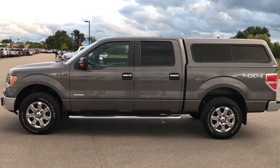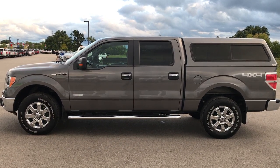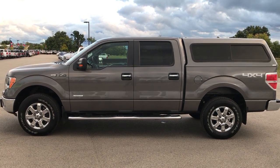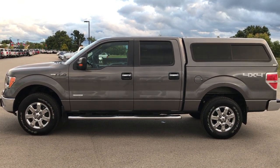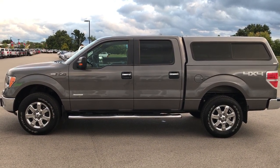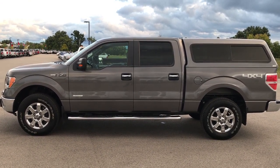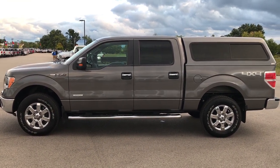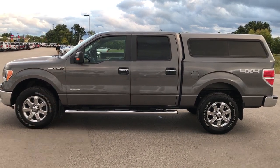Thanks for checking out the video. If you want to make this truck yours, give us a call right now at 920-921-0850. Ask for one of our sales associates to make this one yours today. Once again, that's 920-921-0850. Thanks again and we look forward to helping you with this super clean 2014 Ford F-150 SuperCrew Short Box.